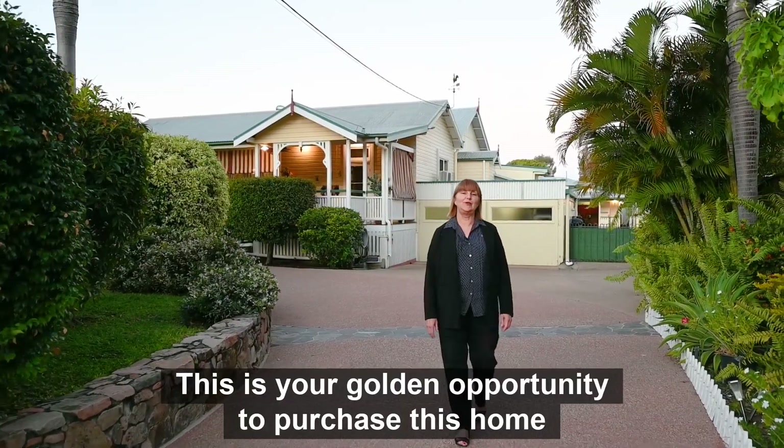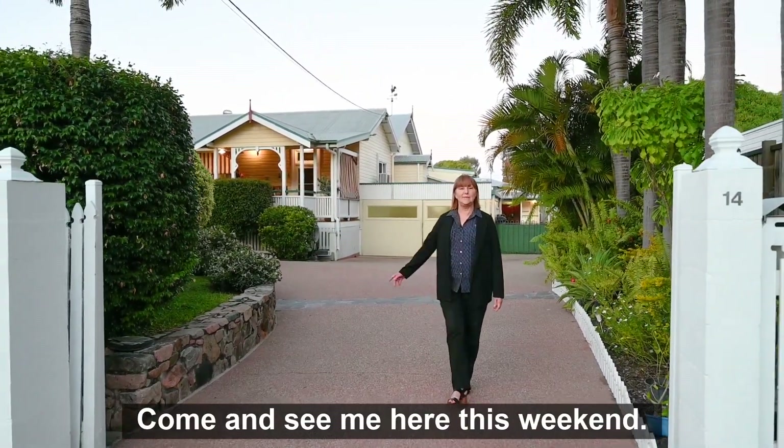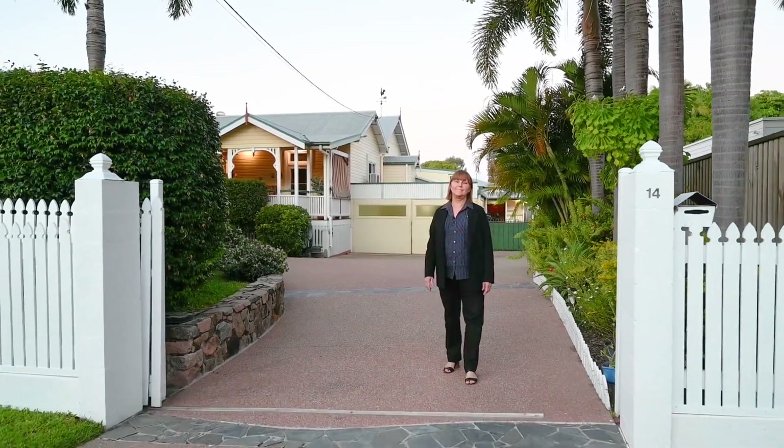This is your golden opportunity to purchase this home that hasn't been on the market for 19 years. Come and see me here this weekend. We'll see you next time. Bye.